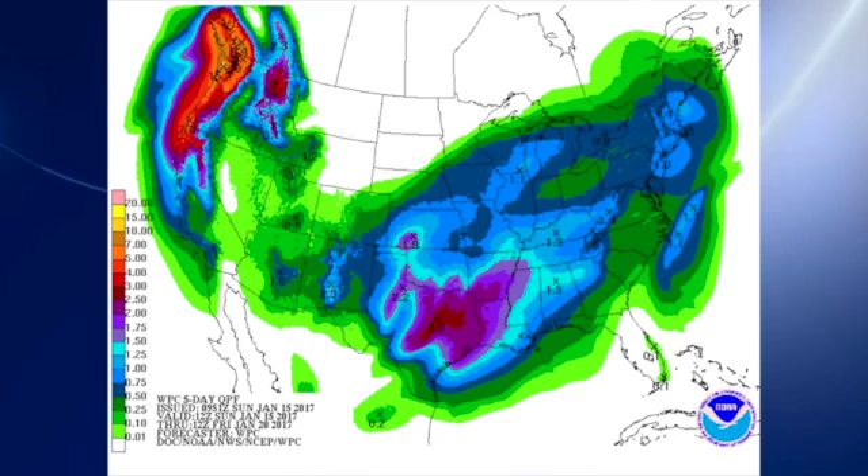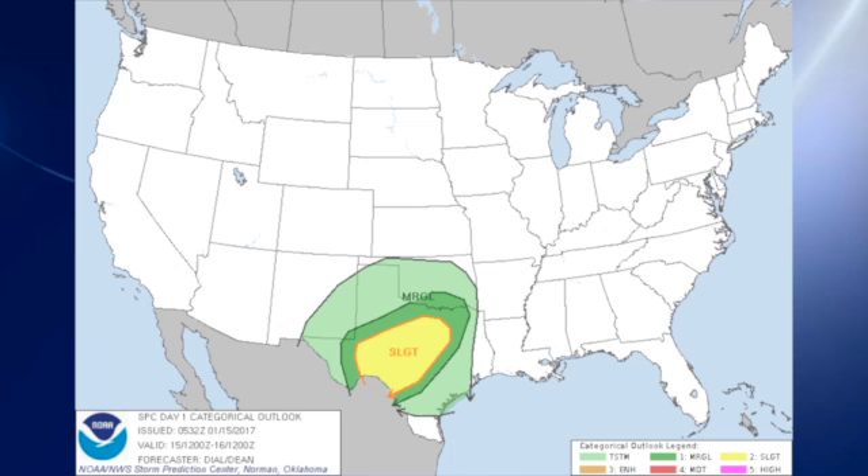QPF is very encouraging — we could see on the order of one-half to one inch over the next five days. This map ends Friday morning, and that looks like it's going to be both a Tuesday-Wednesday event as well as a late Thursday into Friday event.